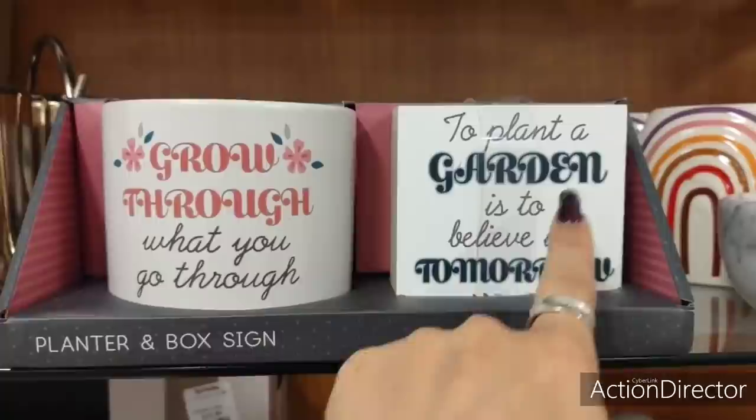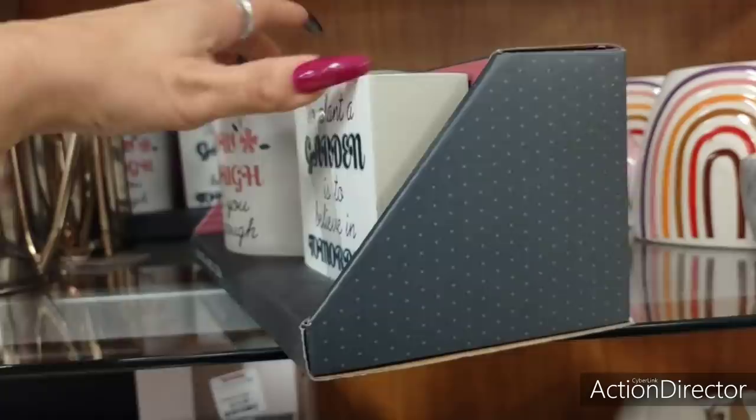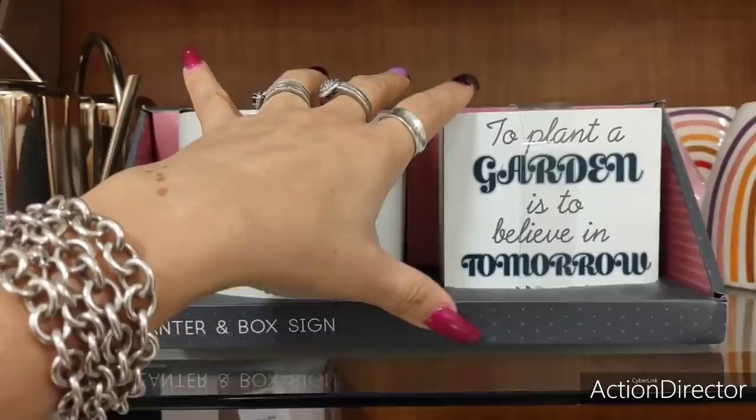Cute gift — this is a planter and box sign. 'To plant a garden is to believe in tomorrow. Grow through what you go through.' We've been seeing a lot of those little sayings. This is going to be $9.99, so a perfect gift for a friend that is into planting for under $10. I think it's a cute gift for Mother's Day, birthday — just a cute gift all around.